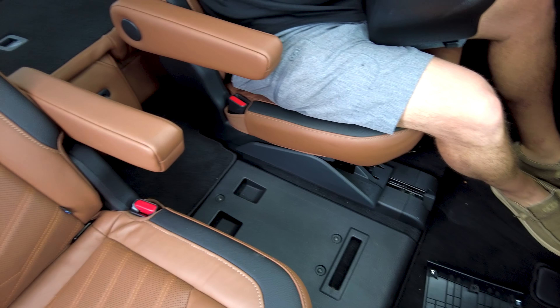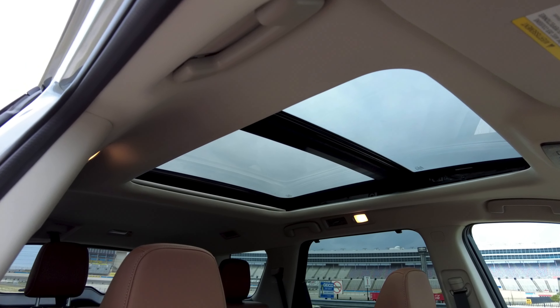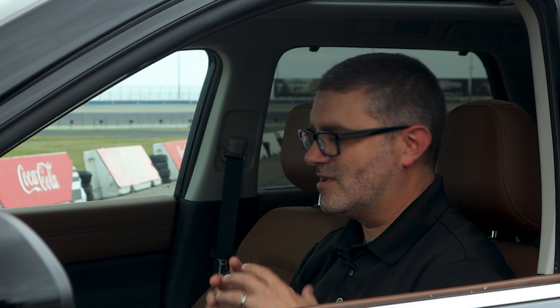Moving to the second row, you get a center console that is movable, so if you need access to the third row that helps a lot and it's pretty easy to pull out. There's a nice panoramic roof so second-row occupants get that — you're not stuck in coach, you're in business class. You also get auto up/down mirrors and memory seats.